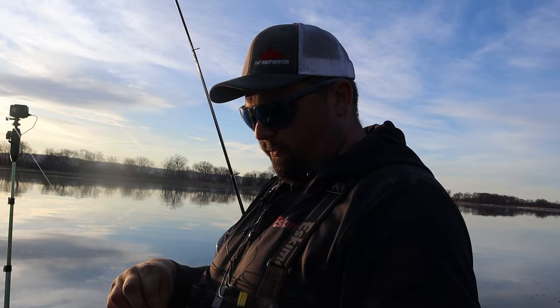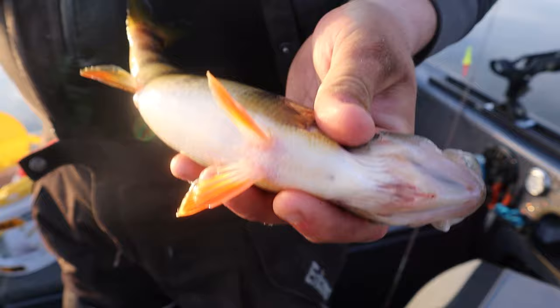Pretty cookie cutter eater so far. Another one that spawned out on the drop shot. Beautiful fish.